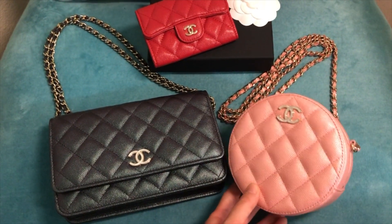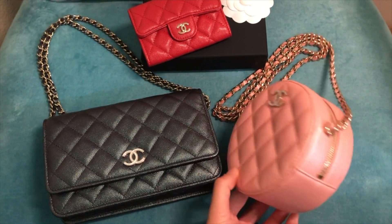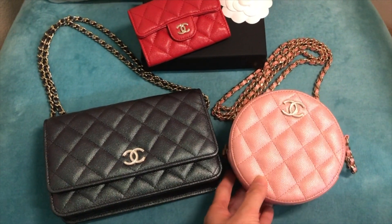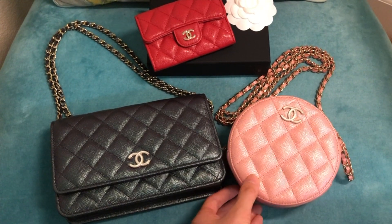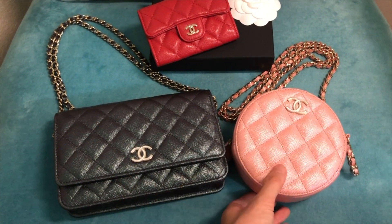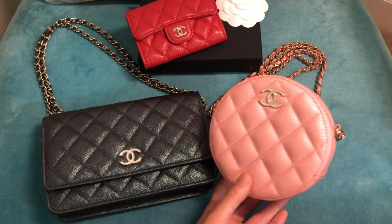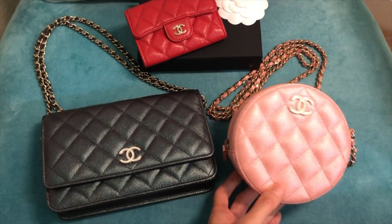After getting the black one, I still couldn't forget about the iridescent pink, so that's why I actually went through a personal shopper based in the UK. She was able to source this iridescent pink round clutch with chain for me. I'm so glad I actually got both the wallet on chain in black and this round clutch in pink.